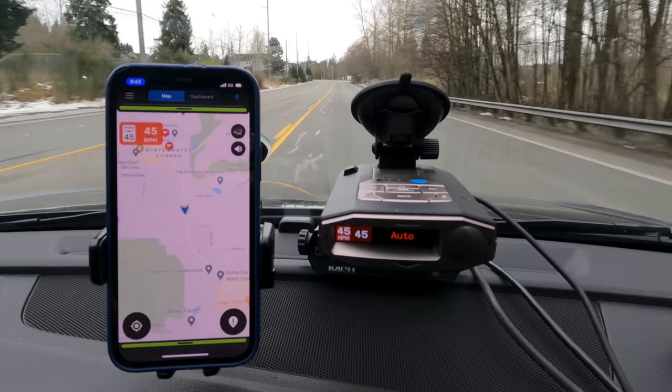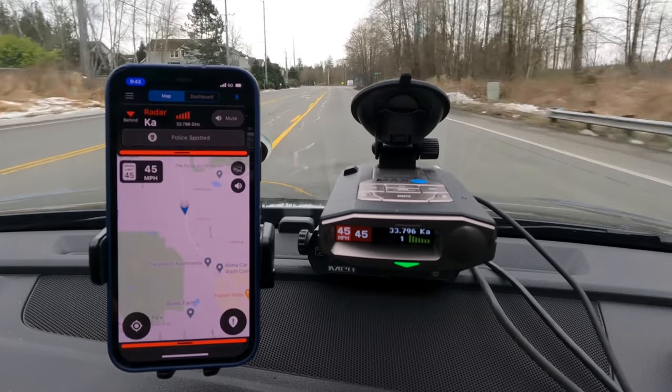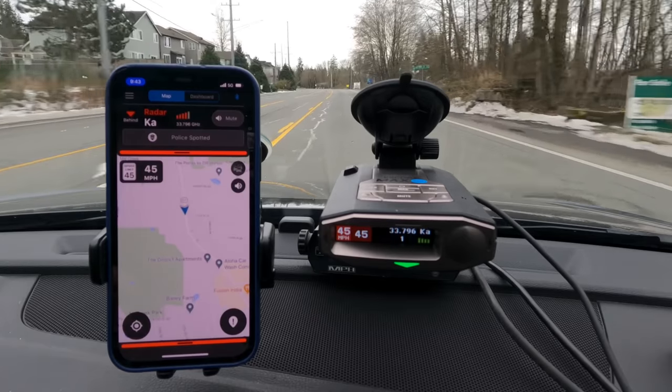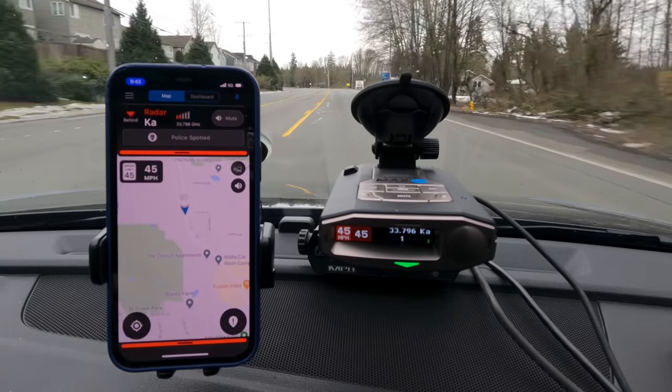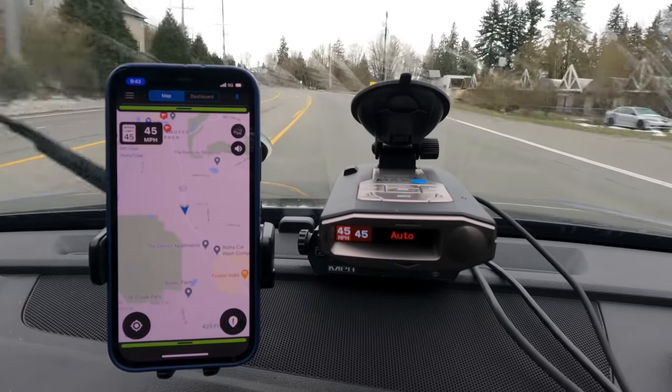Next, let's move on and talk about Escort Live. This is an app that's definitely focused on being a countermeasure app. What I like about Escort Live is it can be even more automated. If your Escort radar detector detects a KA band alert or you get shot with laser, that alert can automatically get pushed out to the cloud — you don't have to press any buttons, you don't have to do any voice commands. It just takes care of everything for you automatically, completely hands-free.